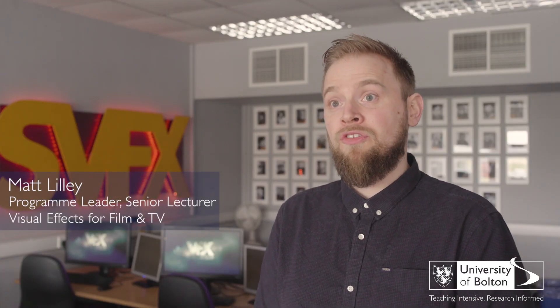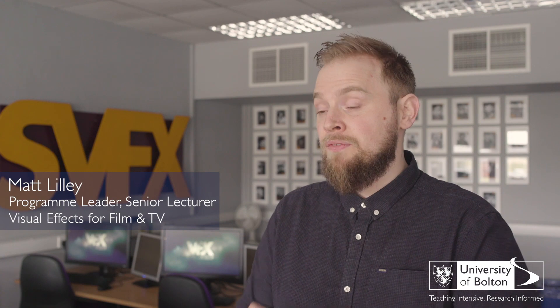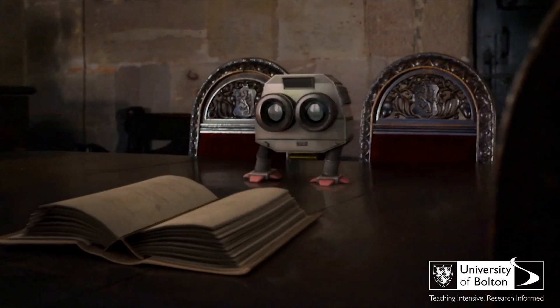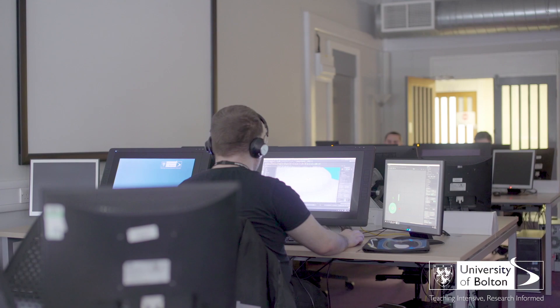On the visual effects course it's completely computer based, but it's set up specifically for artists to be able to use a computer as an effective tool like a digital palette, so they can do things like 3D modelling — build spaceships, cars, robots, things like that — and the 2D side of things, the painting as well.